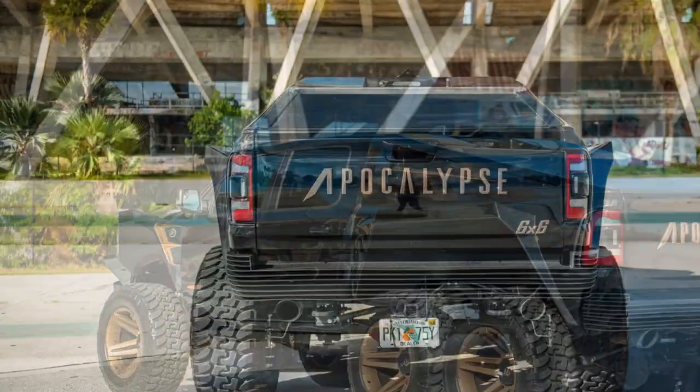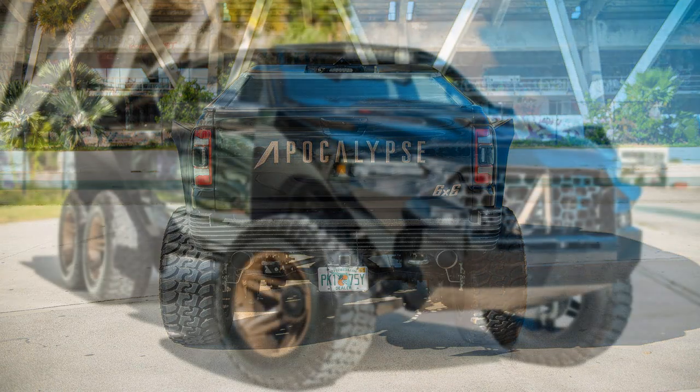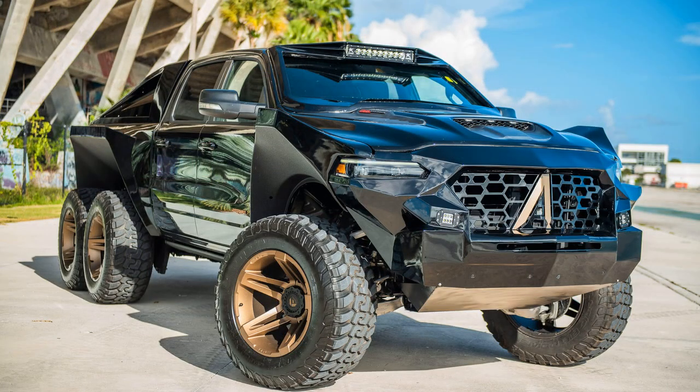Apocalypse Manufacturing asserts that the Juggernaut is a compilation of its best features, incorporating aspects from its previous 186 six-wheel builds. The price for this oversized creation is listed at $297,999, with two units reportedly in stock.